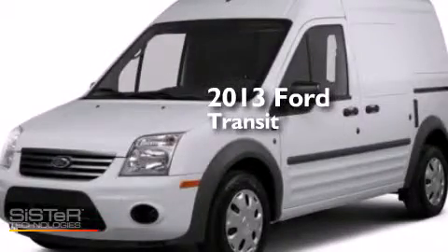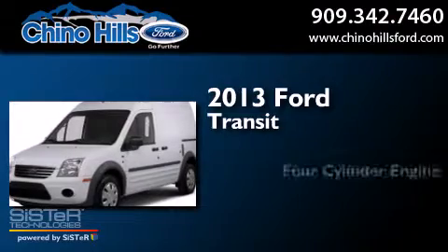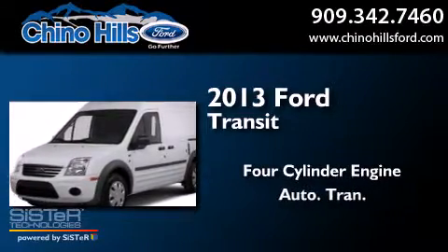This is a brand new 2013 Ford Transit Connect. It has a four-cylinder engine and an automatic transmission.